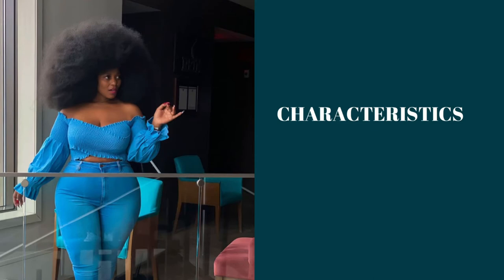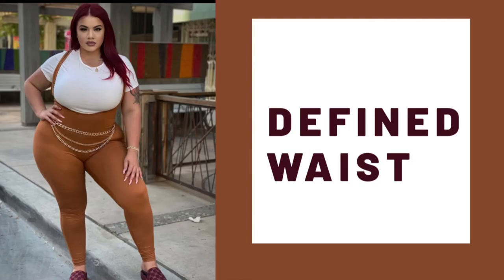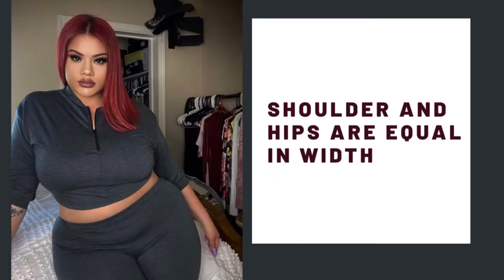Before I provide the tips, I just want to do a short recap looking at the characteristics of an hourglass body shape. People with an hourglass body shape tend to have large busts, and the derriere and hips tend to be full as well. They tend to have a well-defined waist, and their shoulders and hips are basically equal in width.